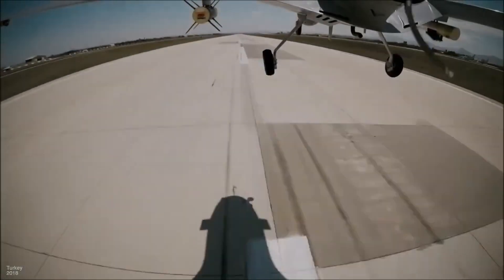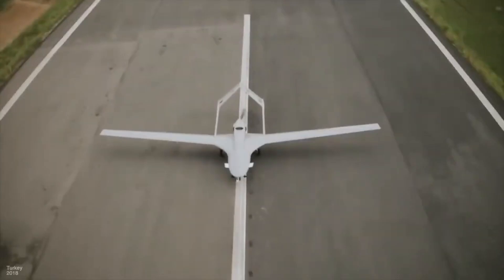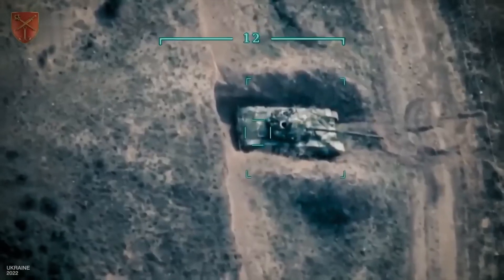Drones on the front line are truly an extremely important thing. They can perform a wide variety of functions on the battlefield, ranging from surveillance and reconnaissance to striking enemy targets.